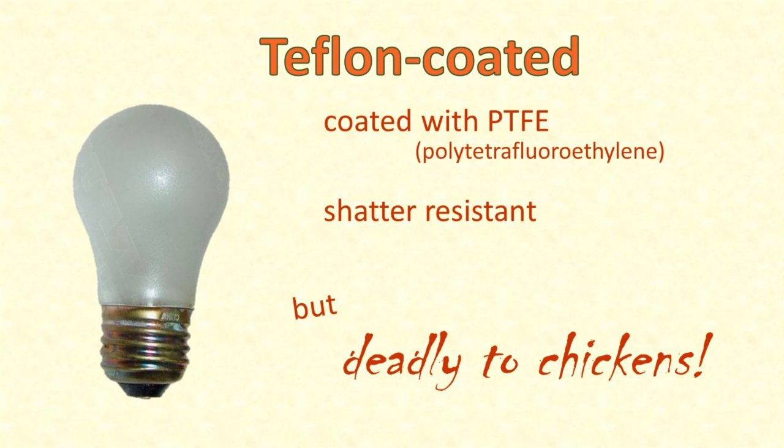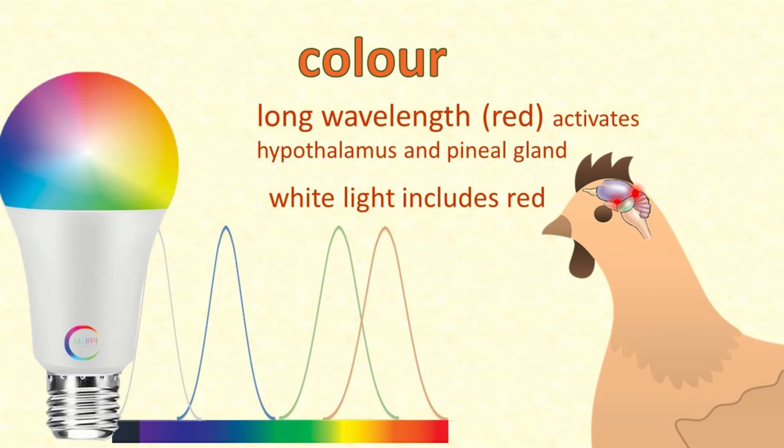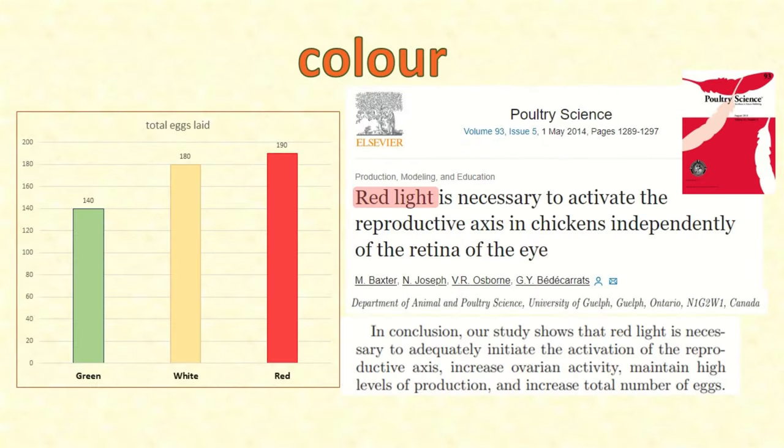So make sure whatever bulbs you're buying to have around your chickens are not PTFE-coated. The best kind of light bulbs are LED. What colour should they be? Remember, it's the light of long wavelength - that is the red end of the spectrum - that best penetrates the chicken skull to her pineal gland and hypothalamus. Experiments in 2014 at the University of Guelph in Ontario, Canada showed that chickens came in to lay earlier and laid more eggs if they were kept under red or white light, whereas green light actually decreased their egg production. So it seems that it's red light that turns on the egg-laying hormones.